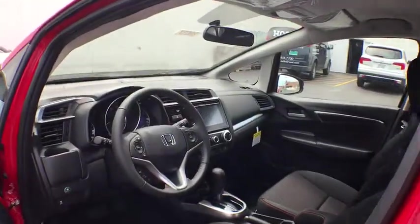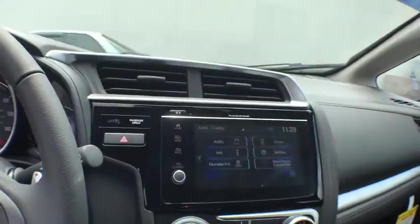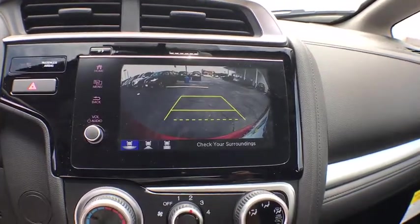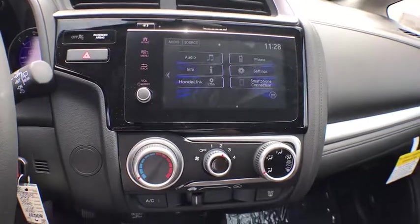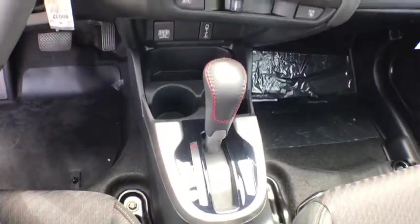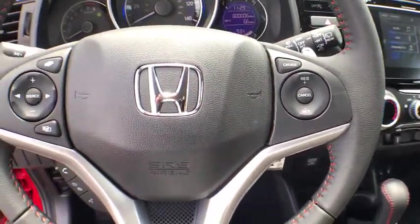Traction control, keyless entry, steering wheel audio controls, stability control, anti-lock braking system, backup camera, leather wrapped steering wheel, Bluetooth, adjustable steering wheel, power steering, cruise control, aluminum wheels, rear defrost, AM FM stereo radio, front wheel drive, power door locks, MP3 player, fog lamps, bucket seats.